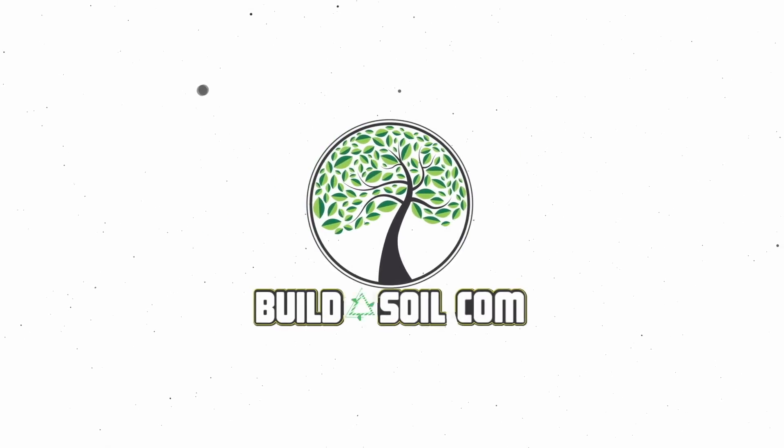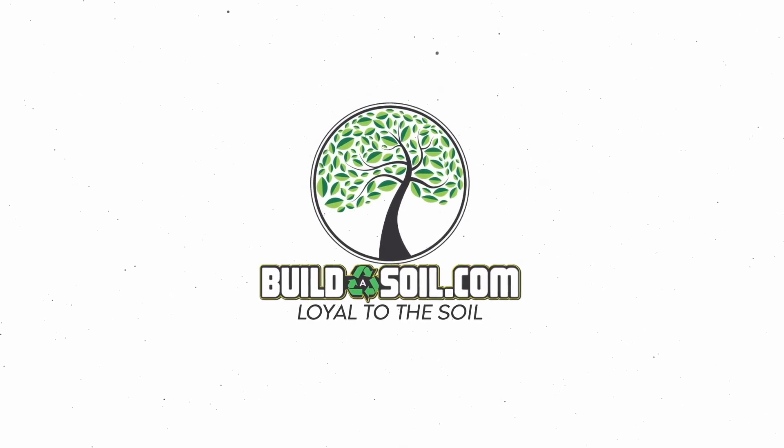Hello and welcome to another Build a Soil FAQ video. Today we've got season six FAQ number six. Dean, who does all the video editing, goes through the YouTube videos and selects a bunch of questions that seem pertinent. I can do a better job describing it on camera, and then everybody can benefit from your questions. So thank you for asking them, Dean — thank you for picking them. Let's jump right in.